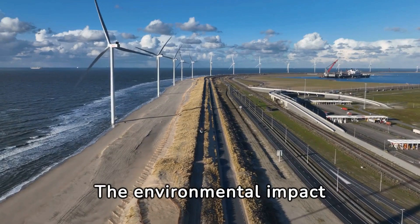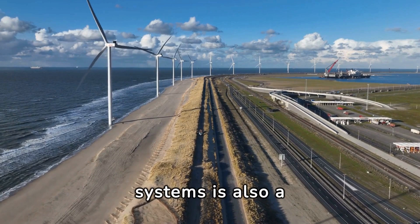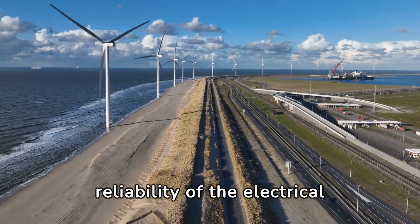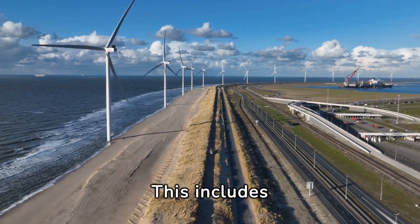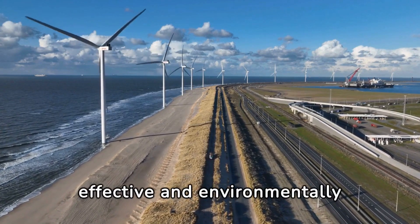The environmental impact of installing and maintaining transmission line protection systems is also a consideration. While the primary goal is to protect the infrastructure and ensure the reliability of the electrical supply, it is important to do so in a manner that minimizes the ecological footprint. This includes careful selection of materials and technologies that are both effective and environmentally friendly.